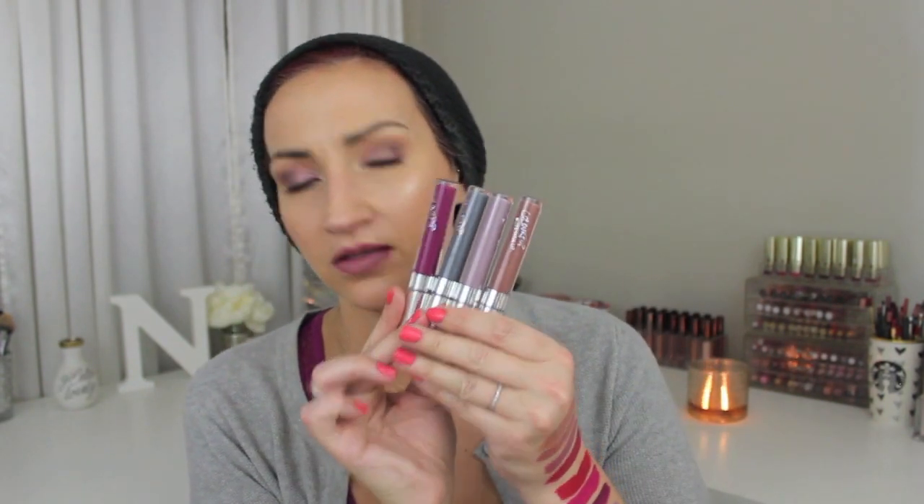I feel like Colourpop really listened to us, because a lot of people were saying the Ultra Mattes are just too dry. So what did Colourpop do? Panda, Petite Four, I really hope I'm saying that name right, freaking Marshmallow, Mess Around — look how pretty these are. I want to design a room around these colors.